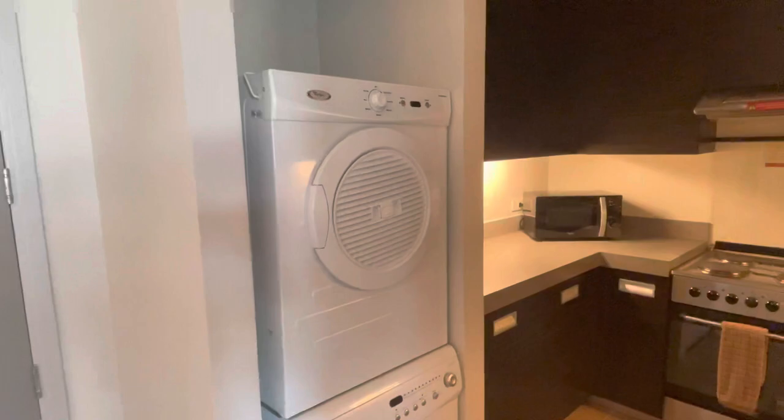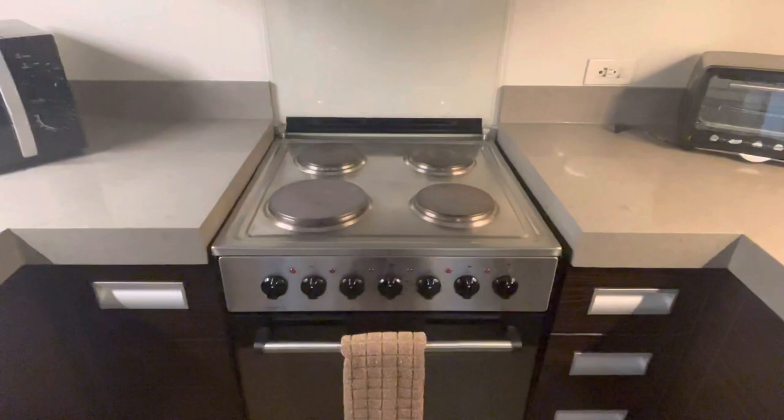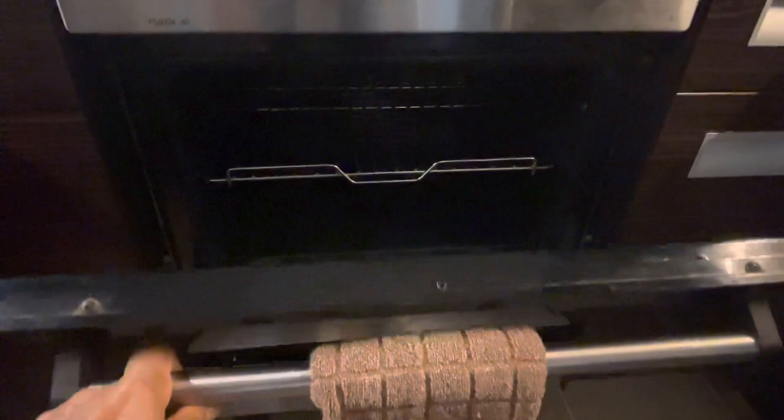They also have a washing machine and a dryer. There's also a fridge here. There's a microwave, a toaster, and this is the stove — this is for the baking.